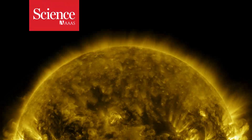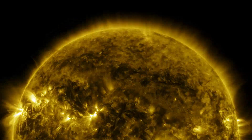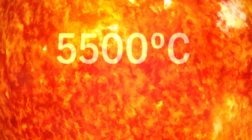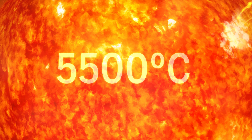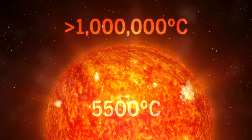The sun's corona, its wispy outer atmosphere, has long befuddled scientists. The sun's surface is 5,500 degrees Celsius, yet temperatures in the corona much farther out soar to more than a million degrees.